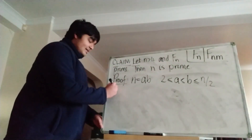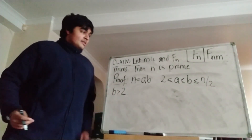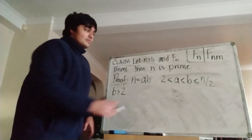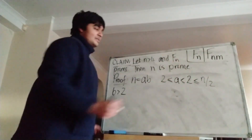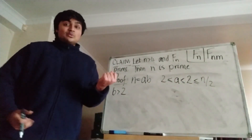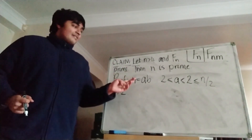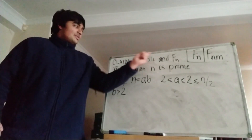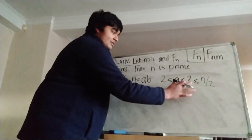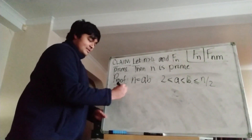I also claim that b must be strictly greater than 2. Why is this the case? Well, if b equals 2 — it's greater than or equal to 2 from our inequality — then from a ≤ b, a must also equal 2. So if a equals 2 and b equals 2, then n equals ab equals 4. But that would contradict our assumption that n is bigger than 4. So it follows that b is strictly greater than 2, or equivalently b is at least 3, since b is an integer.